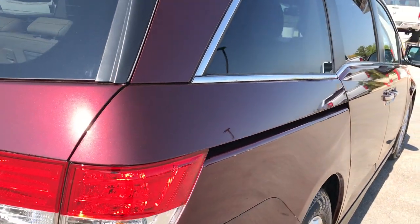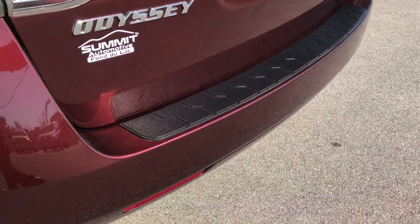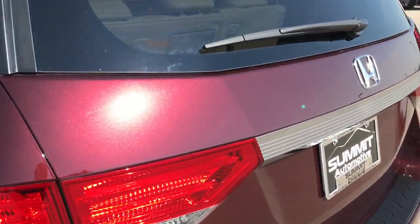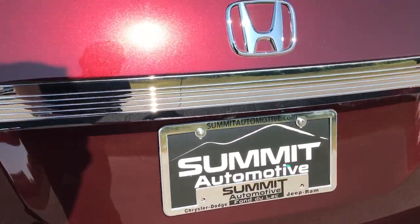As we go around the back here, the rear bumper cover is in excellent condition — no dents, dings, or cracks on that, very very clean. The rear gate is in excellent condition as well, and this is a power lift gate. I'll show you how that works in just a second here.